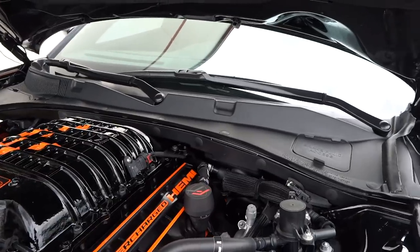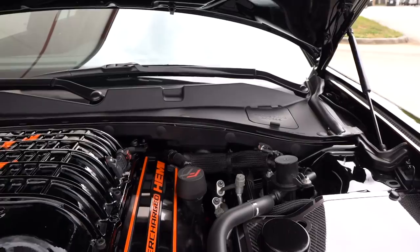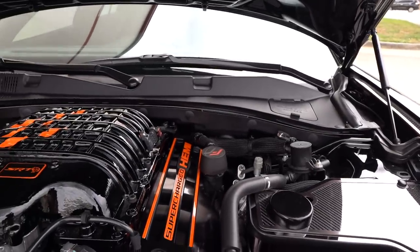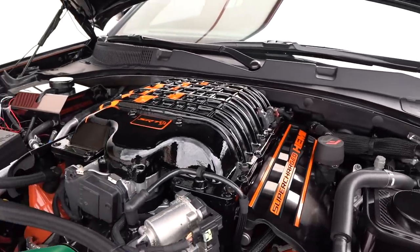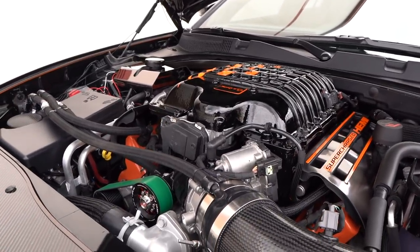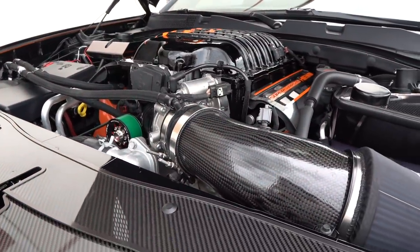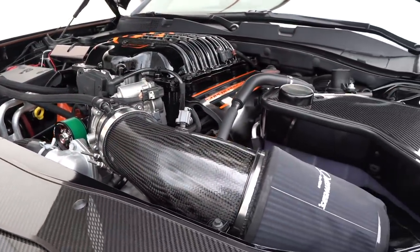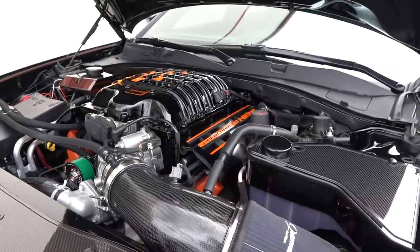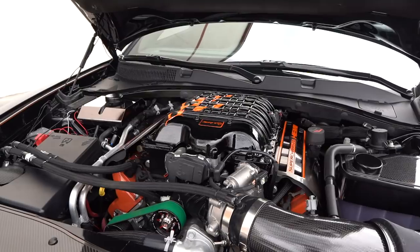This is around a $16,000 modification. The car weighs around 4,500 pounds. You're now looking at zero to 60 of 2.8 seconds with some slicks or cheater slicks, a quarter mile in 10 seconds or less, and a top speed well over 200 miles per hour.